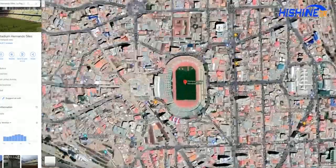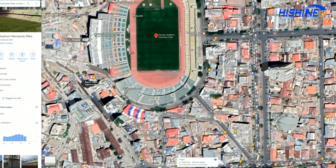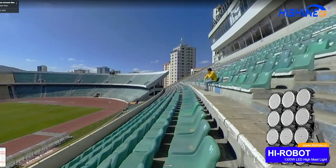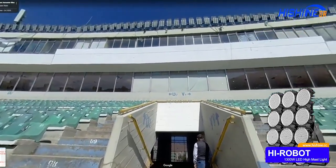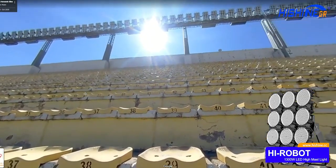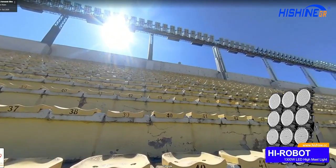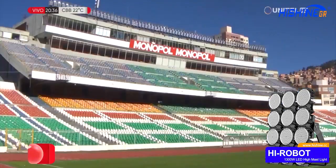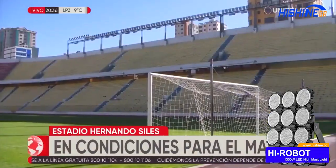This is also the biggest stadium in Bolivia and there are many famous events that take place every year, like national football competitions or live concerts. The client was extremely satisfied with our product and the effect of the lighting, so I believe you will surely contact us if you have any similar lighting projects.